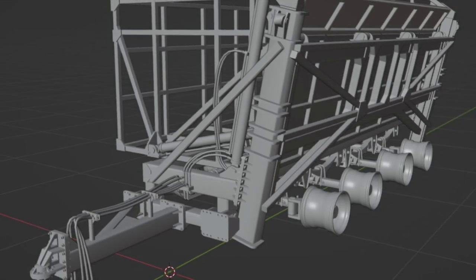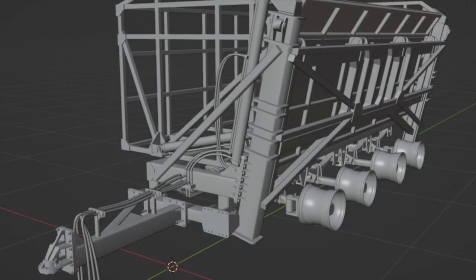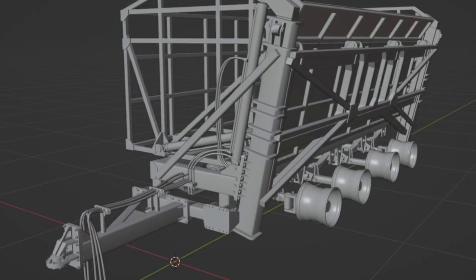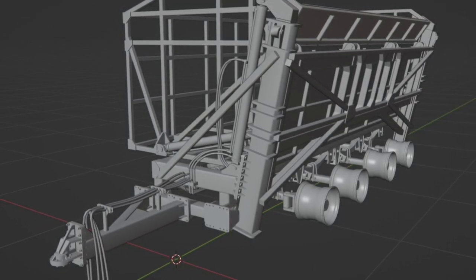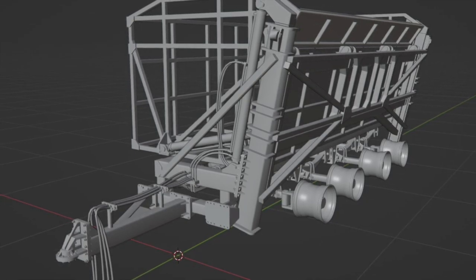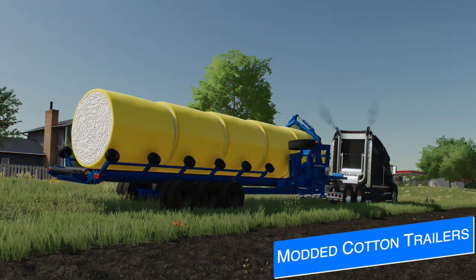The other mod Vertex is working on in the background is the TAC 21000, a sugar cane-style overloading trailer similar to the Lizard TAC 10000 which is currently on the mod hub for all platforms. As you can tell from the numbers — 21,000 versus 10,500 — this new one is going to be twice as large.